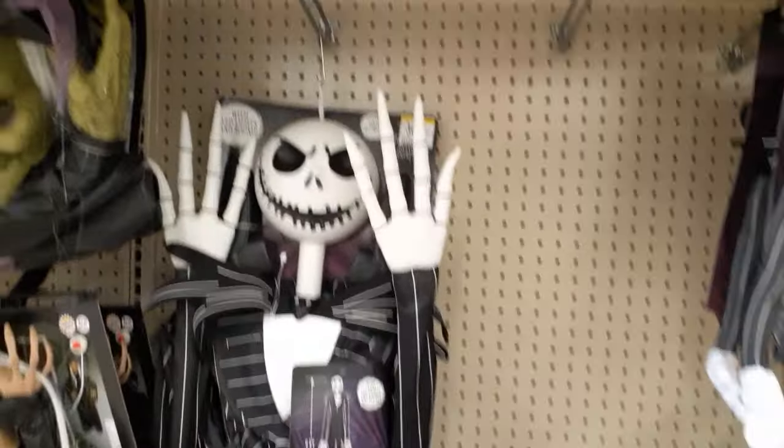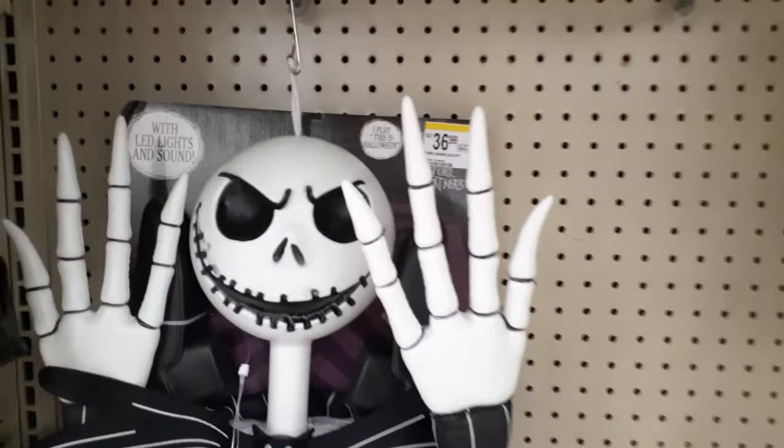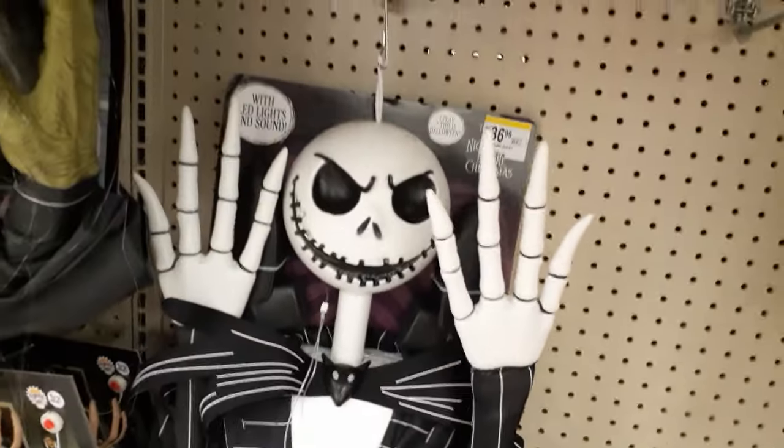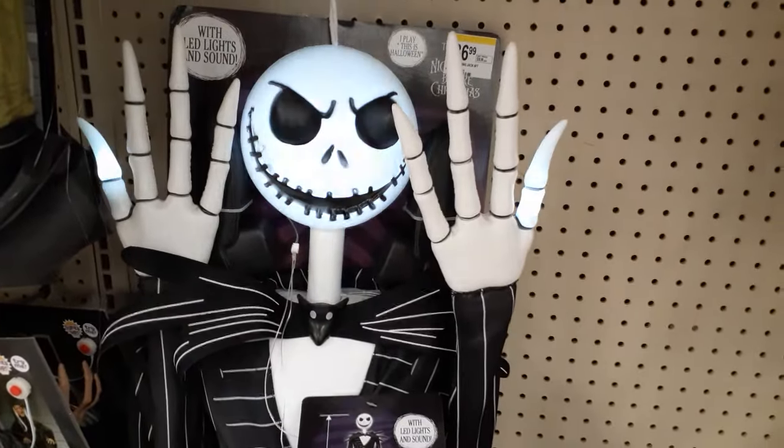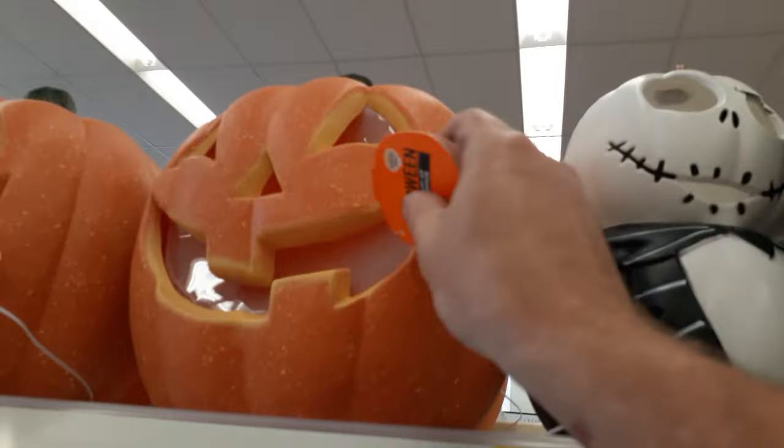As always, Jack Skellington gets the love. They've got a big Jack — it's about 36 bucks — a big monster Jack with lights and sounds. Is he going to play the same music? Yep. And they've got blankets, a pumpkin, and as always they've got blow-mold pumpkins.